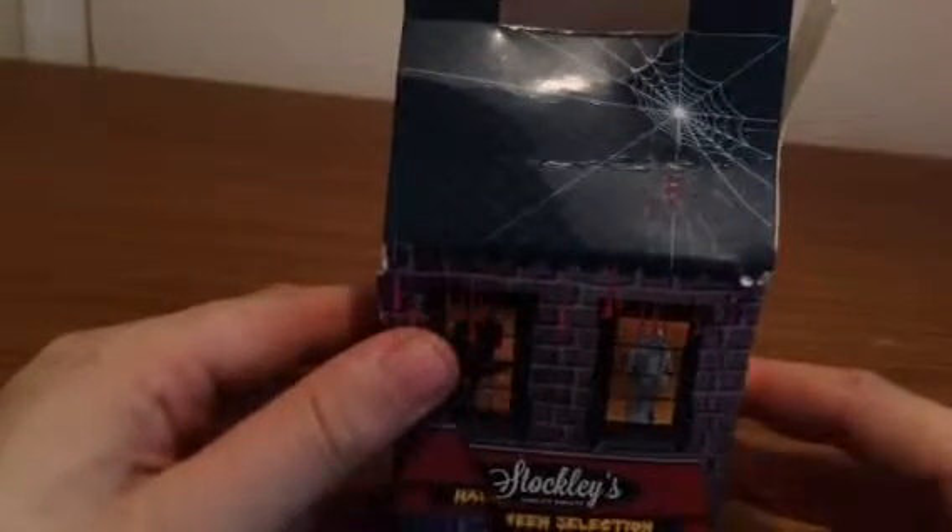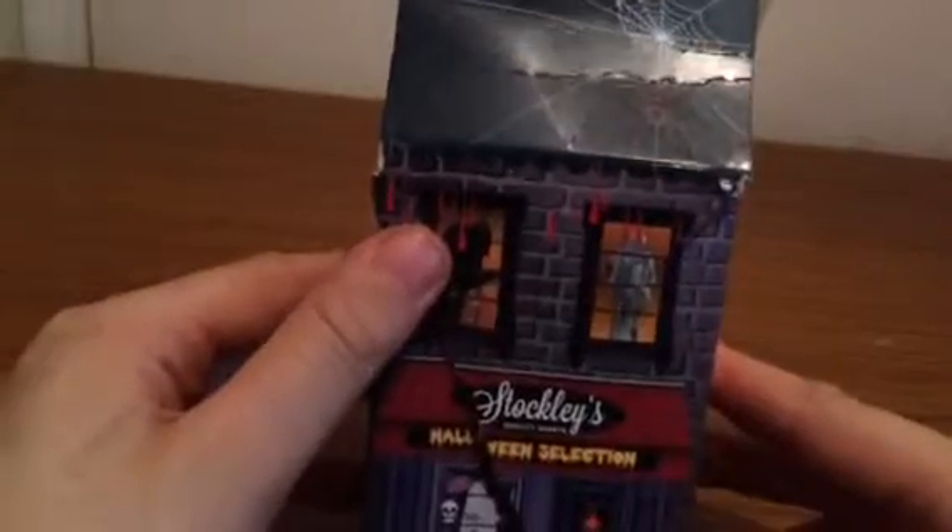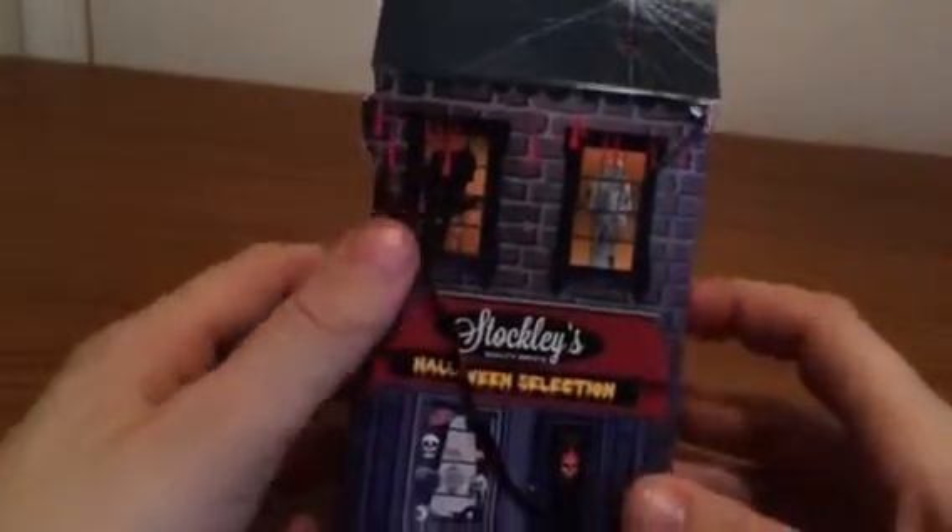Hello. Today we'll be having a look at this Halloween selection box. Sorry it's ripped — that's my second attempt. Let's get started.